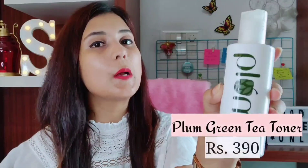I am going to talk about two toners I am using right now that are very affordable and do their job well. The first one is the Plum Green Tea Toner. This toner is specifically for combination, oily and acne-prone skin. It gives a very fresh feeling after using it. After using it there is no redness on my skin, which is a sign that it is free from alcohol. Always try to go for alcohol-free toners because alcohol-based toners damage the skin and further deteriorate its condition.